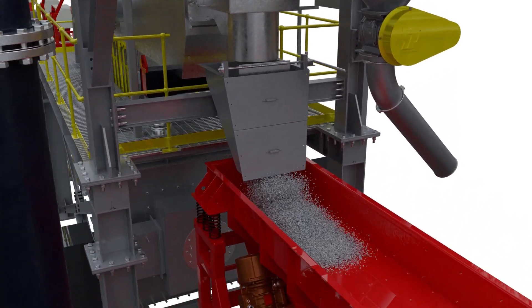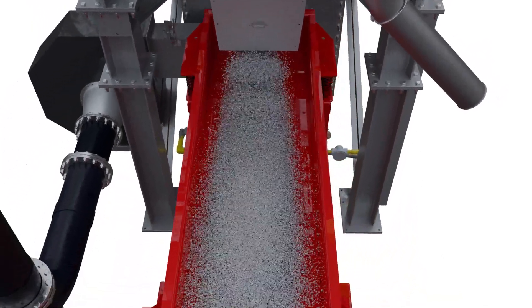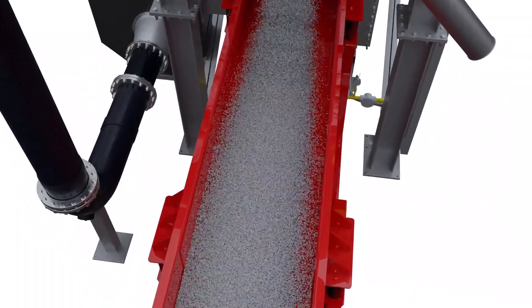The dry output chips can then be fed directly into Pyrotec's patented Lotus Vortex system for rapid submergence to maximize recovery by reducing dross formation due to reduced oxidation.